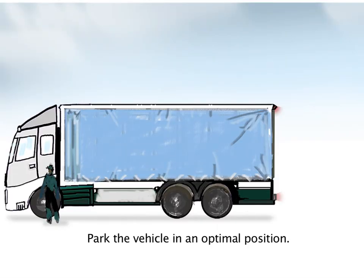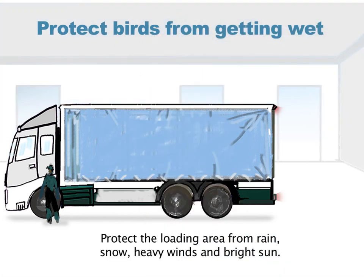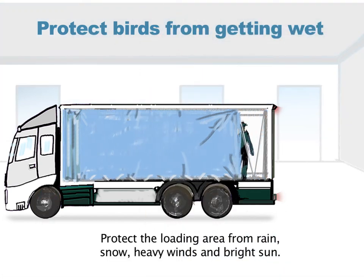Park the vehicle in an optimal position. Protect the loading area from rain, snow, heavy winds and bright sun.